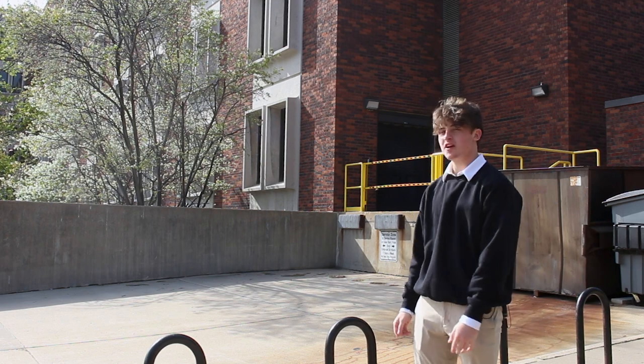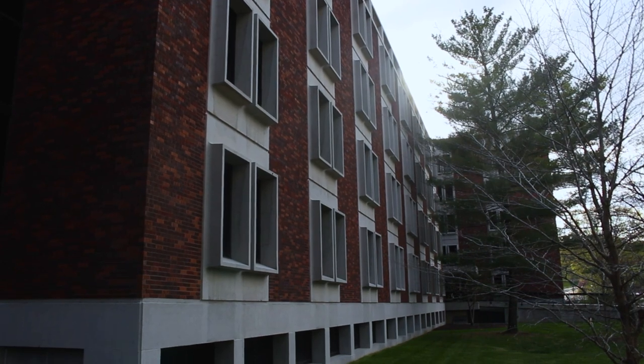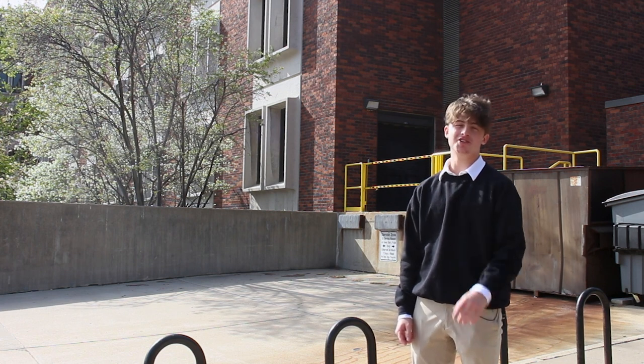Here we are at the worn down shack known as the English Philosophy Building. And although the AC does not work and the bathrooms often flood, you will always receive an encouraging comment from the uncle you're not allowed to be in the same room with about that creative writing major.